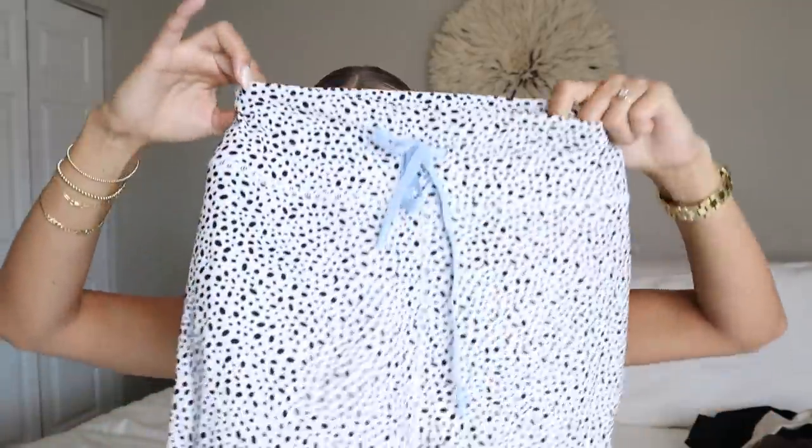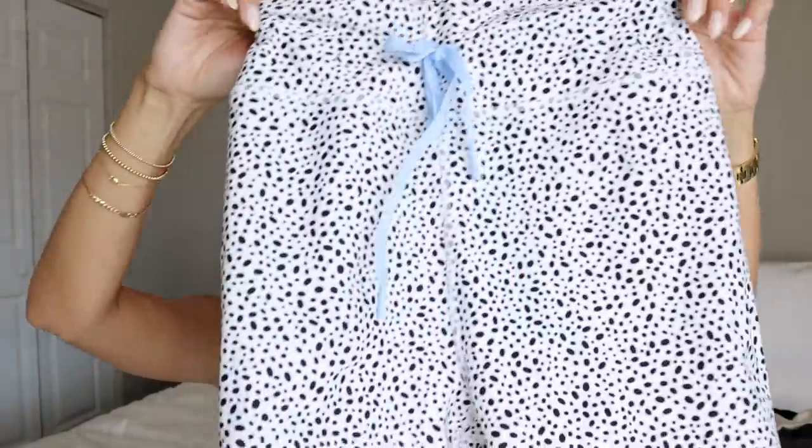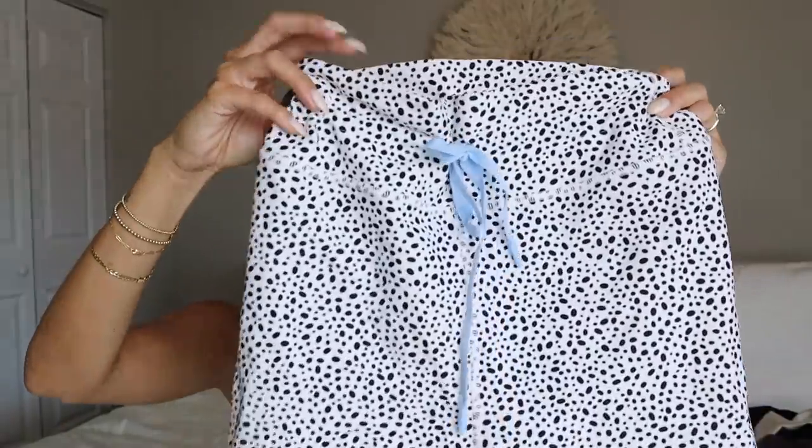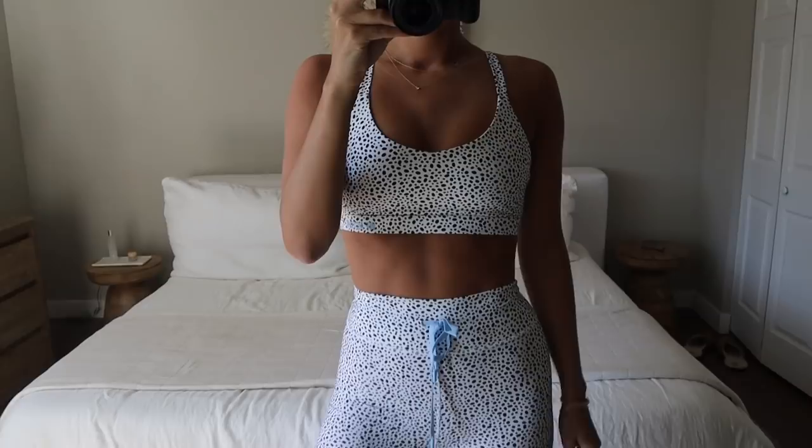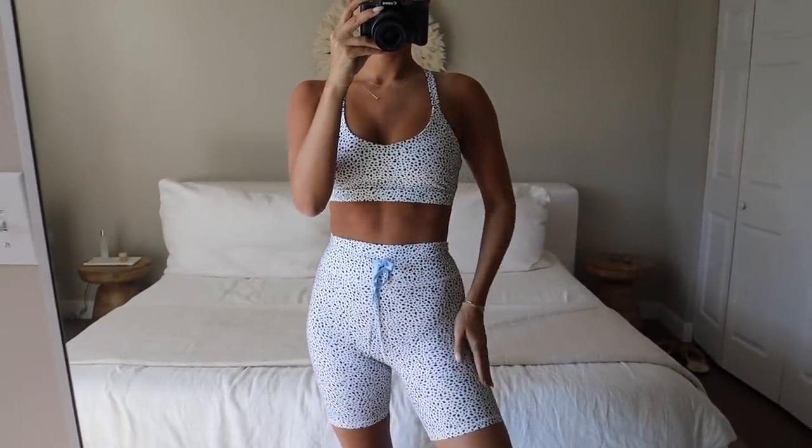I'm going to start with some activewear. White Fox Boutique has activewear and swim — this is my first time trying the activewear and it is so good. First up I have this little set: these biker shorts. I already wore them and got a lot of compliments. I'm wearing a size small. These are the Take Your Time bike shorts in the speckle print. I love the drawstring — it adds a cute detail and helps keep the waistband up.